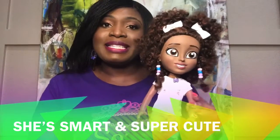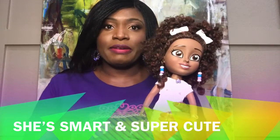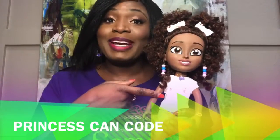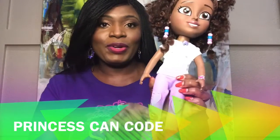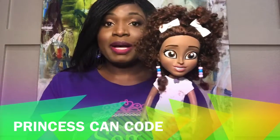She was designed after the main character in our storybook, the Xiaomi the Computer Scientist storybook series. She has lovely buns on the top with side full-eye braids with lovely beads, and her lovely computer science empowerment shirt that reads 'Princess Can Code.' She also has heart-shaped knee patches on her knees.